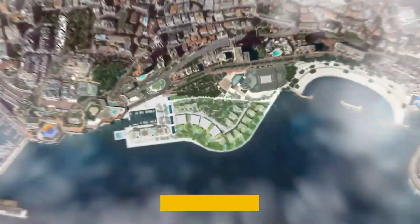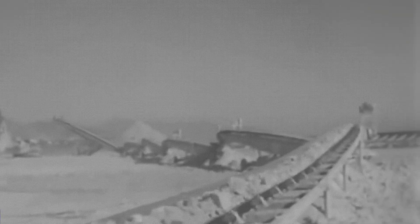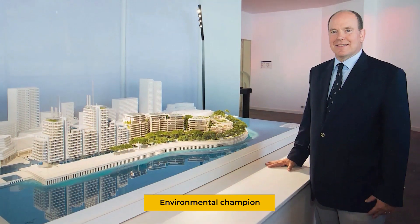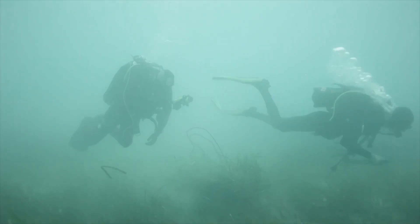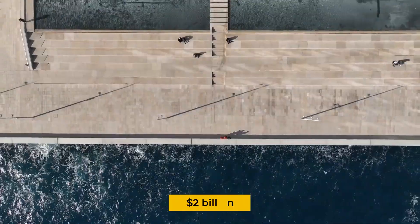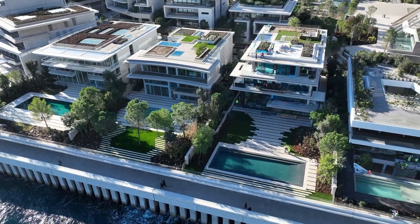But the new Maratera project is different. Previous reclamations were essentially just fill-and-build operations: dump rocks and concrete into the sea, flatten it out, and start construction. That approach doesn't work anymore — not when Monaco's ruler positions himself as an environmental champion, and not when the Mediterranean ecosystem is already under immense pressure from climate change, overfishing, and pollution. The $2 billion price tag isn't just buying land; it's buying a new approach to expansion that attempts to balance luxury with sustainability.